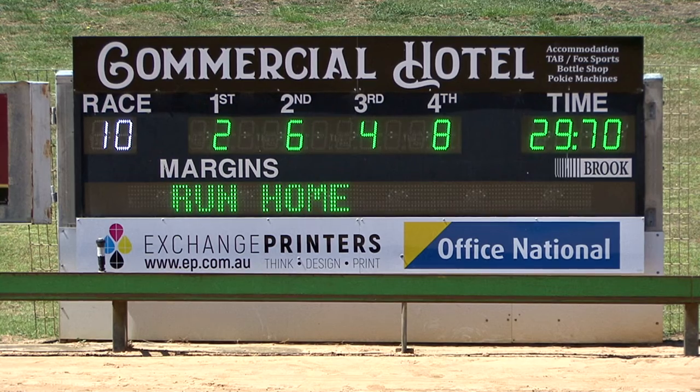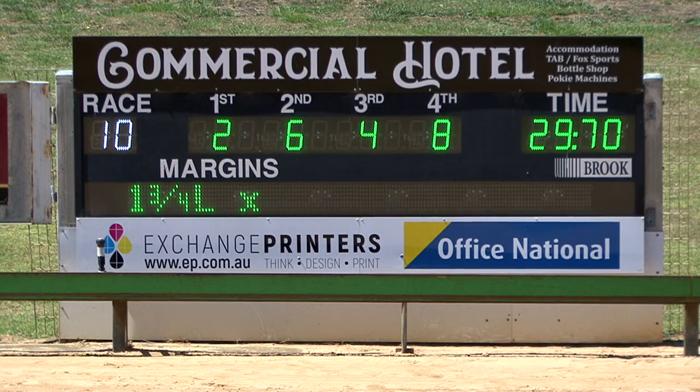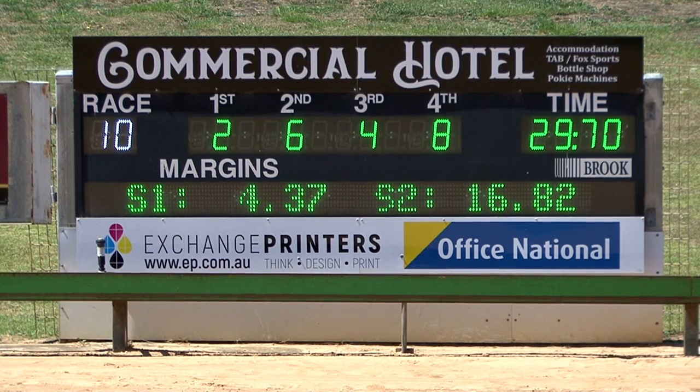Two, six, four, and eight in 29.70. The time: 29.70. One and three quarter lengths. One and a quarter between second and third.